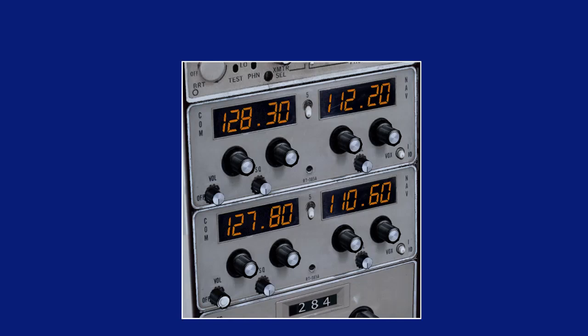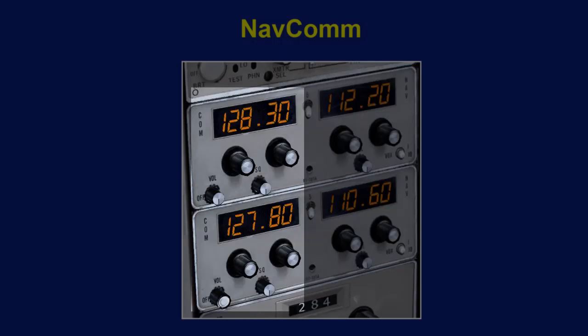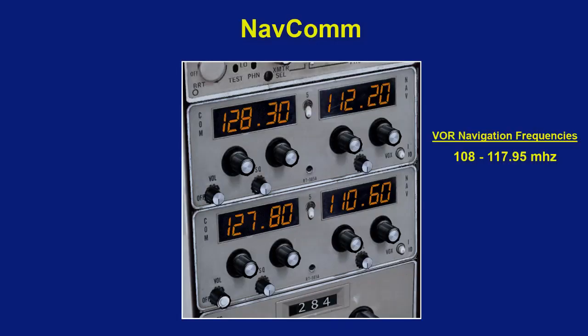The radios in many planes are often called navcoms because they are used for navigation and communication. VORs use frequencies ranging from 108 to 117.95 MHz. These are below the frequencies used for communications, which range from 118.0 to 135.975 MHz.